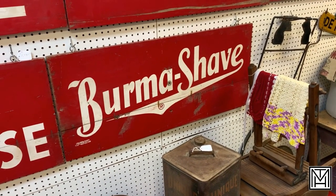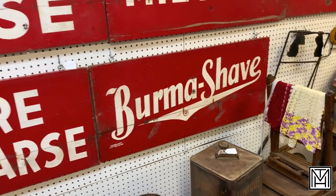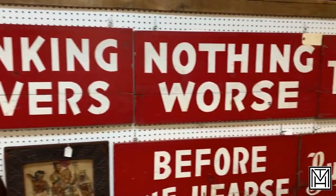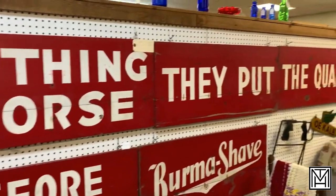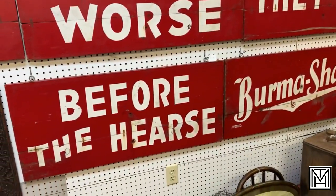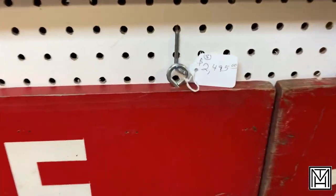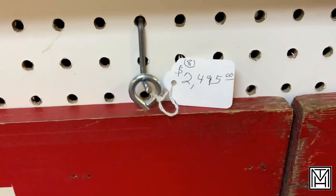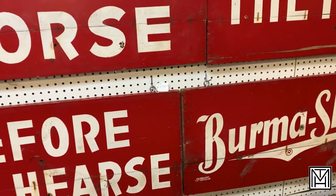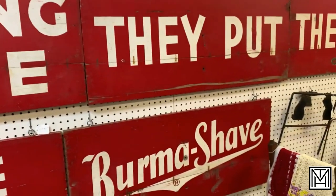I have heard of Burma Shave road signs, but I admit I don't think I've ever seen them. Here's a full set: 'Drinking drivers, nothing worse — they put the court before the hearse. Burma Shave.' And the full set is $2,500. I've never seen one before, so probably a good price. Think of how great this would look in your bar.